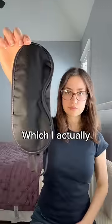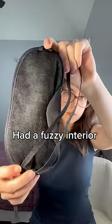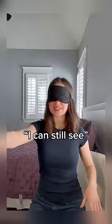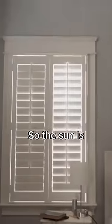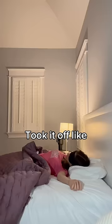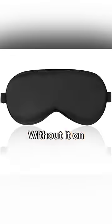Starting with the $1 mask, which I actually got for free on an airplane. It had a fuzzy interior and a pretty uncomfortable elastic. I can still see the light. But what matters is if it can do its job, because my room has a ton of windows, so the light is always waking me up in the morning. At first it wasn't too bad, but later it was pressuring my nose and I unconsciously took it off like five times — literally woke up without it on. Two out of ten.